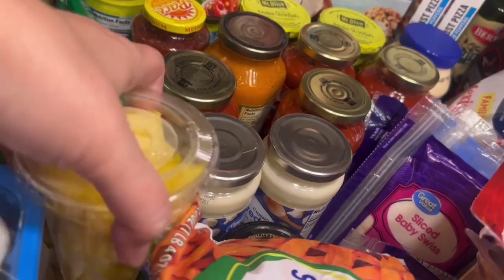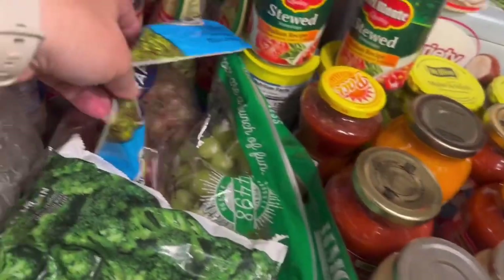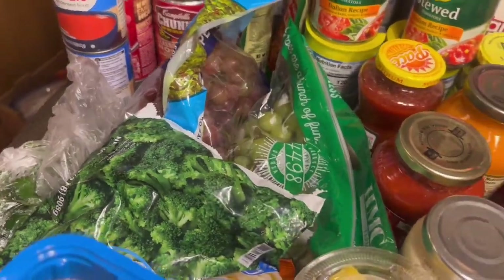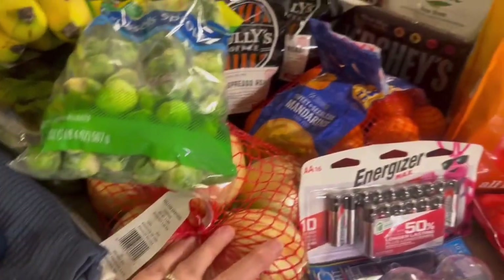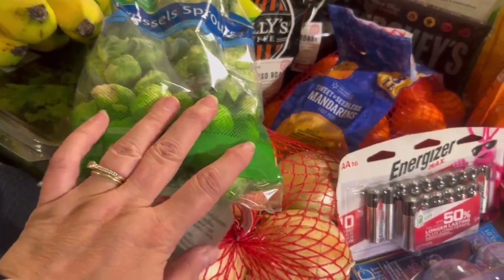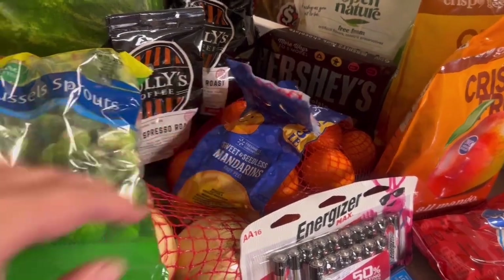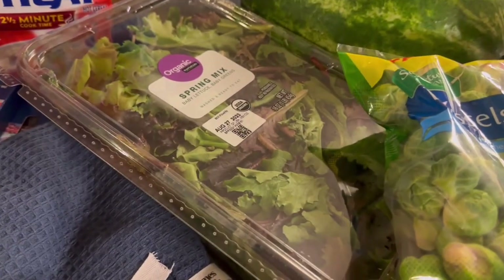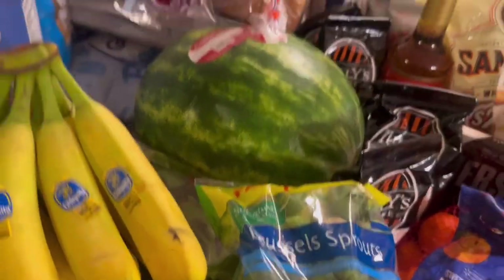I picked up some mushrooms, a little thing of pineapple, some cilantro for the salsa I'm making, and a couple things of grapes because they were on sale. For produce I also have a large bag of onions, some Brussels sprouts, some mini oranges that the boys like, a spring mix salad mix for our salads, some bananas, and a watermelon.